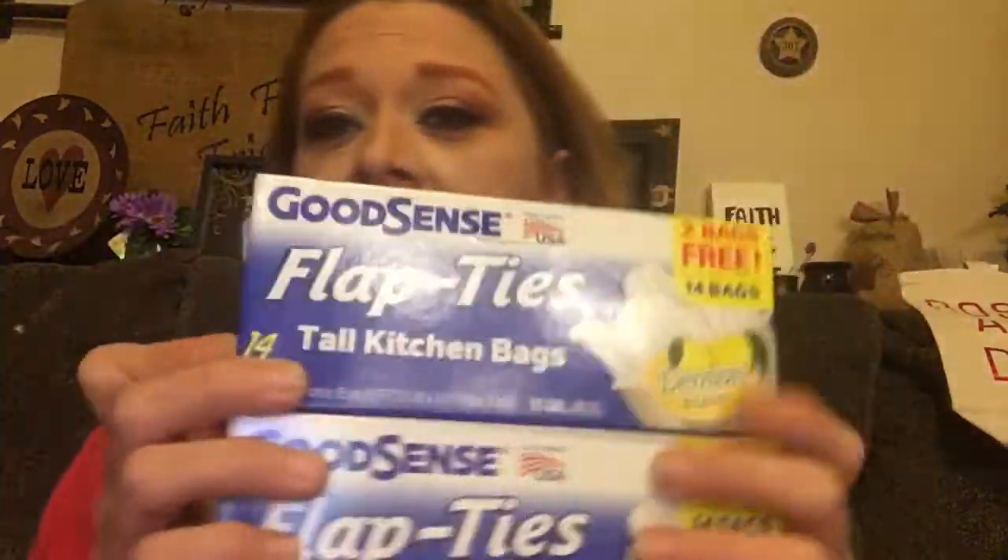I like to buy my garbage bags at Dollar Tree, especially when I don't need that many. I always get the Good Sense brand — normally 14 bags for a dollar. They're thick, they don't break, and they smell like lemon. I bought some a while back that smelled like chocolate every time I went into the laundry room — so weird! The ones for the little trash cans smell like lavender. I got 28 bags for two dollars — a really good deal.